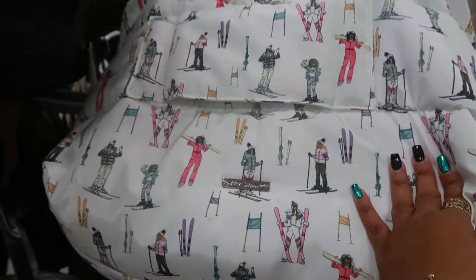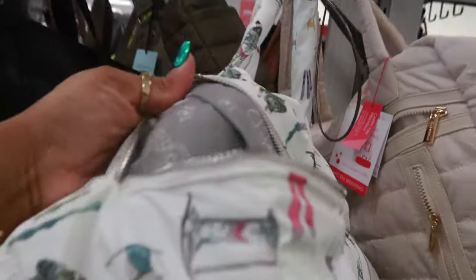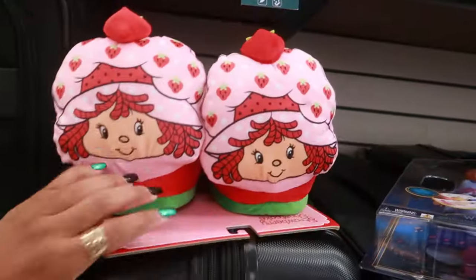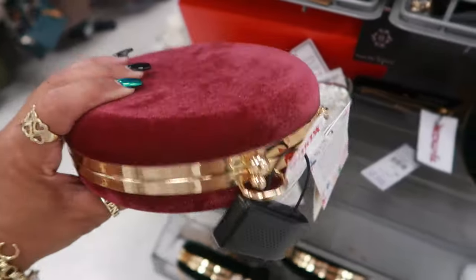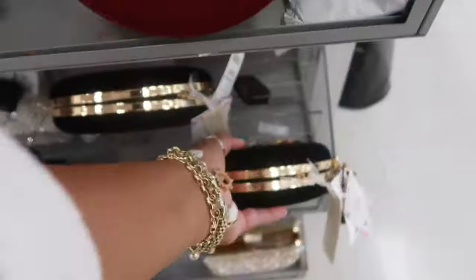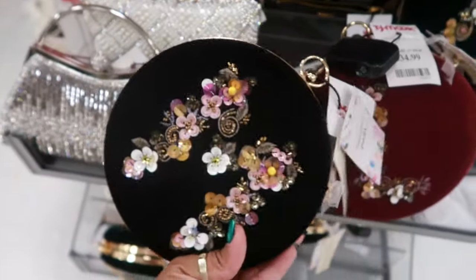Oh, what is this one with the ladies skiing? This is Betsy Johnson — you get the neck pillow for 50. Someone left some cute house shoes over here for 15. This one is 35 — it's pretty, also comes in a really dark green and black. Pretty little purse, the strap is on the inside.